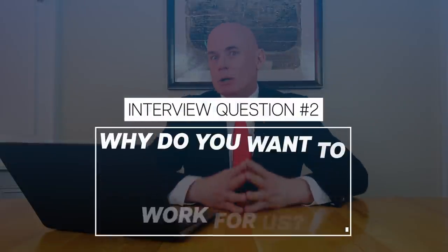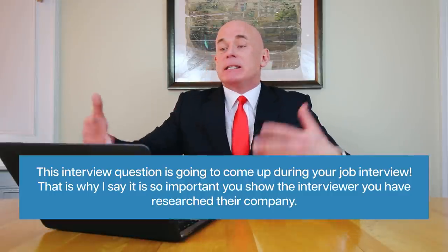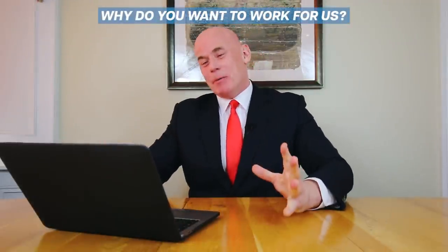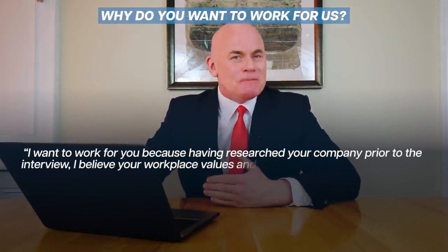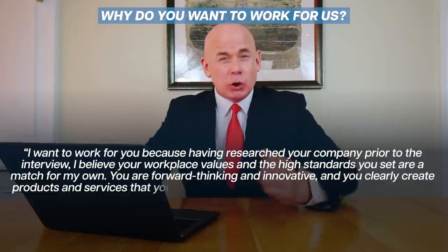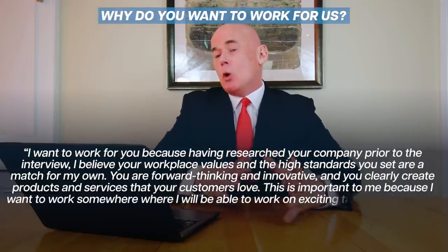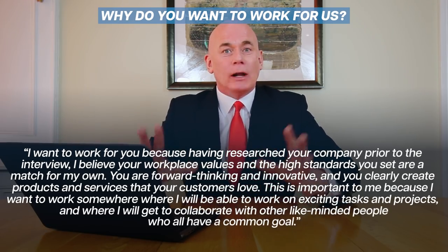Interview question number two is: why do you want to work for us? This question is guaranteed to come up, which is why it's so important to show the interviewer you've researched their company. Example answer: "I want to work for you because, having researched your company prior to the interview, I believe your workplace values and high standards are a match for my own. You are forward-thinking and innovative and clearly create products and services that your customers love. This is important to me because I want to work somewhere where I can work on exciting tasks and projects and collaborate with like-minded people who all have a common goal."